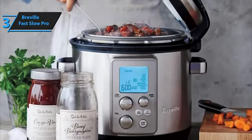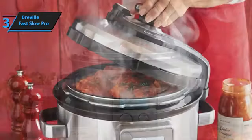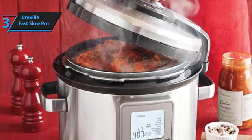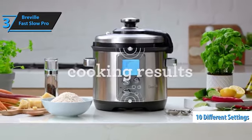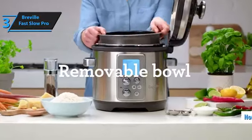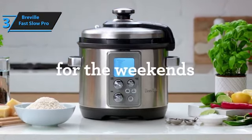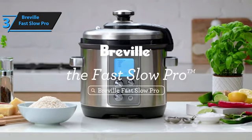The Breville Fast Slow Pro is the only model that does not require touching the steam valve for pressure release. The Fast Slow Pro truly excels in meat preparation, retaining more moisture and tenderness than competing models, especially when cooking ribs. It also offers more pressure adjustments than any other model, with 10 different settings compared to the standard low, normal, or high options found in most pressure cookers. Cleaning is a breeze, thanks to its non-stick pan. In addition to standard meat and grain functions, the Fast Slow Pro includes sauté, fry, yogurt, and sterilization functions, providing unmatched versatility.